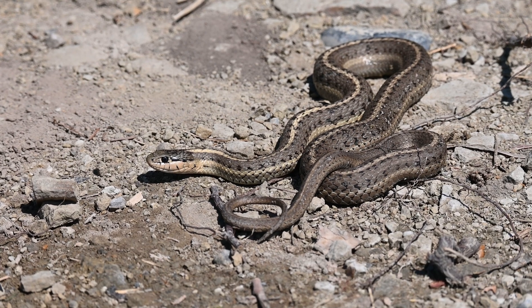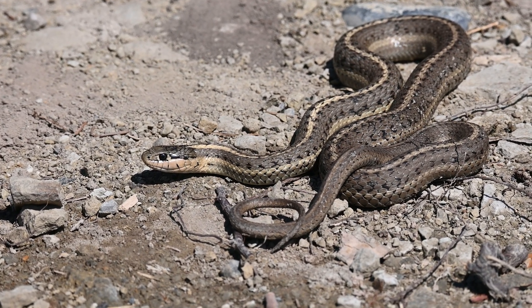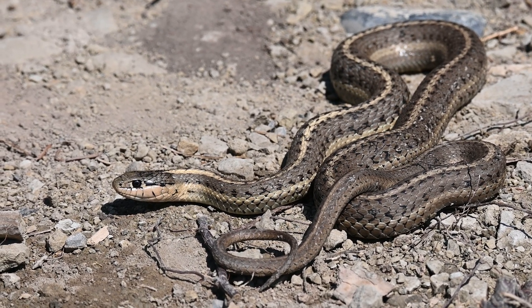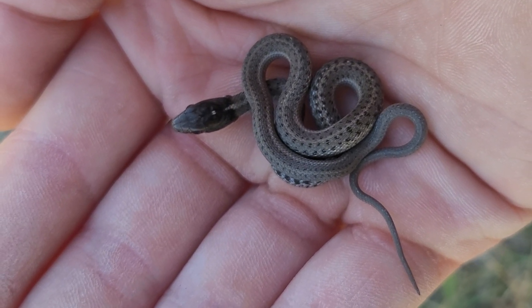Like all garter snakes, western terrestrial garter snakes do not lay eggs, instead being ovoviviparous. They give birth to eight to twelve young in August or September, like this little neonate I found here.